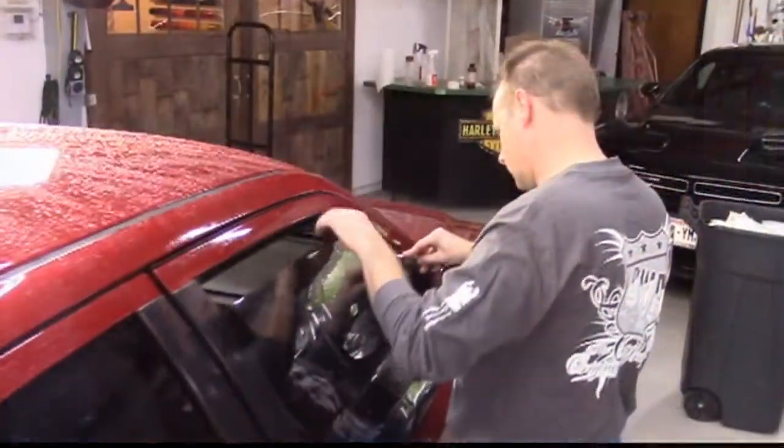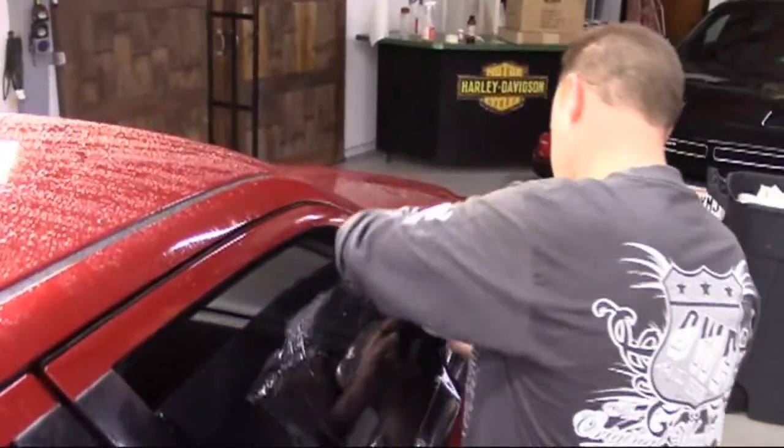As a 3M Crystalline authorized and certified installation destination, it's been great for us to have the backing of 3M's brand recognition. But more importantly, we rest assured their warranty program with optional service agreements are second to none.